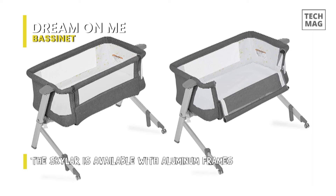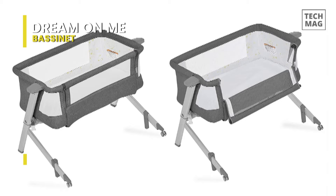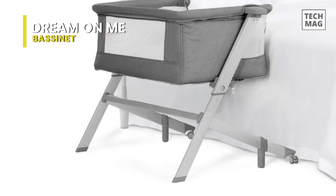Setup is quick, thanks to tool-free assembly. The Skylar is available with aluminum frames and comes in three colors, allowing it to blend in beautifully with your nursery. The Skylar meets all ASTM standards. It comes with a regulatory 1-inch mattress pad and is recommended for babies up to 25 pounds or 6 months of age.